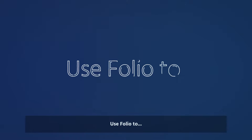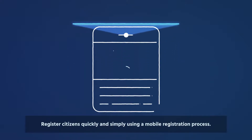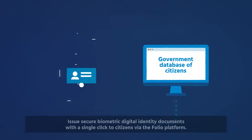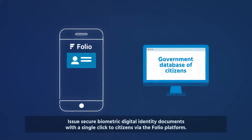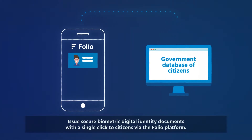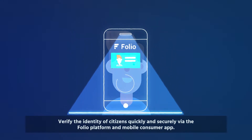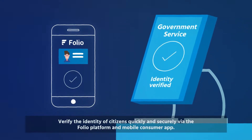Use Folio to register citizens quickly and simply using a mobile registration process. Issue secure biometric digital identity documents with a single click to citizens via the Folio platform. Verify the identity of citizens quickly and securely via the Folio platform and mobile consumer app.